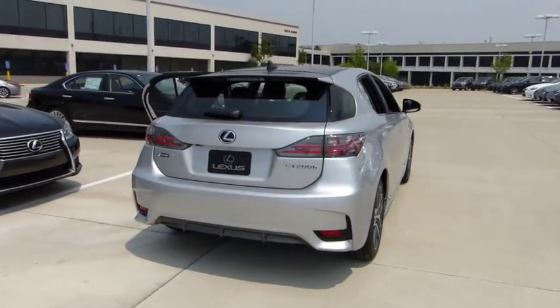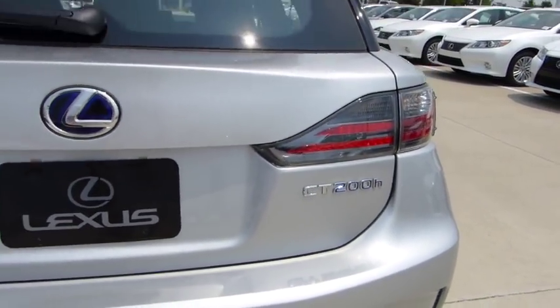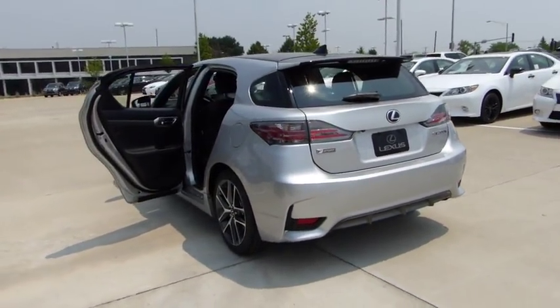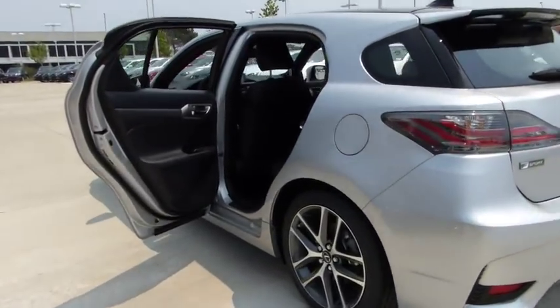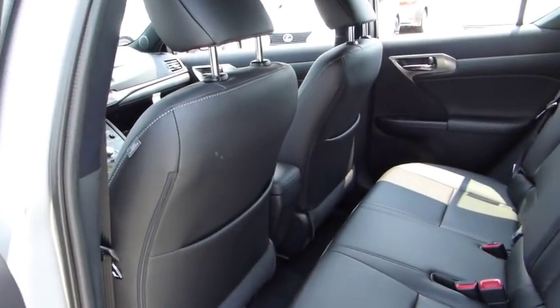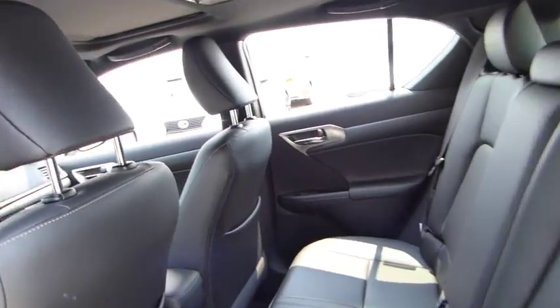Here are some of this vehicle's great options: stability control, traction control, anti-lock braking system, steering wheel audio controls, power steering, driver airbag, adjustable steering wheel, floor mats, four-wheel disc brakes, aluminum wheels, keyless entry, cruise control, climate control, AM-FM stereo radio.